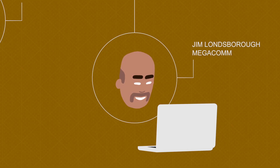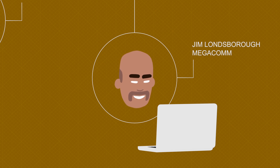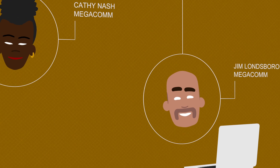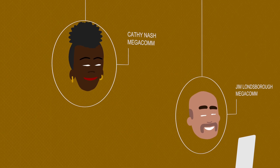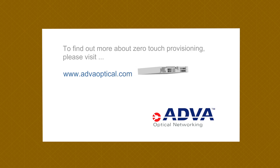With zero-touch provisioning, Jim now has faster service automation, lower operational costs, increased scalability, and fewer human errors. Jim and his boss are very happy. To find out more about zero-touch provisioning, please visit www.adveroptical.com.